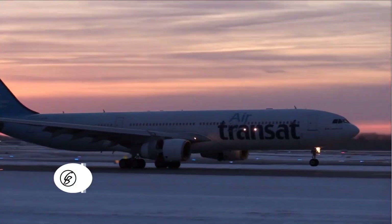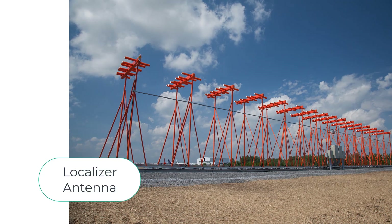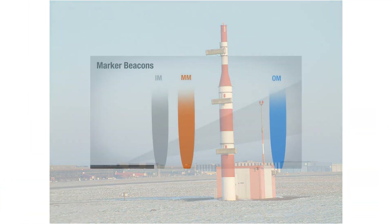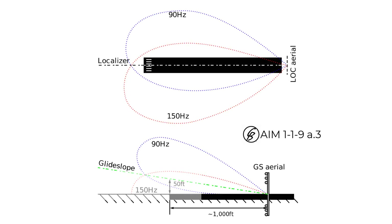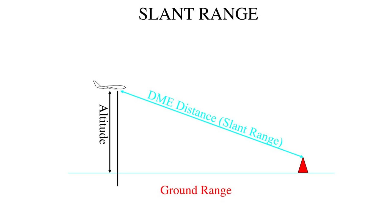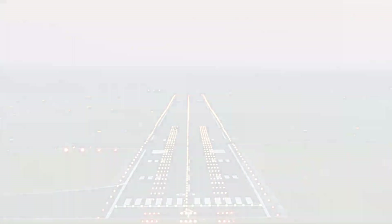The FAA dictates that every ILS will be made up of at least three basic components: the localizer, the glide slope, the outer marker, and for more precise Category 2 or Category 3 ILSs, an inner marker. An ILS can also be divided into three functional groups. First, you have your guidance information, which is your localizer and glide slope. Next is the range information, which is your marker beacons or DME. And then you have visual information: airport approach lighting, touchdown centerline lights, and runway lights.